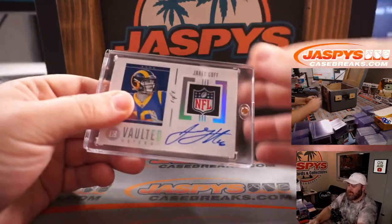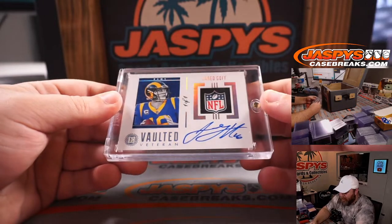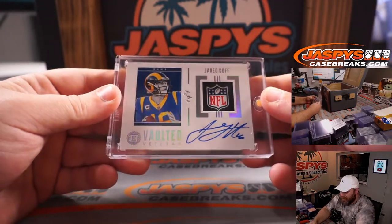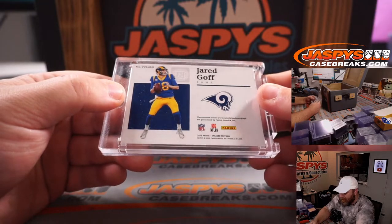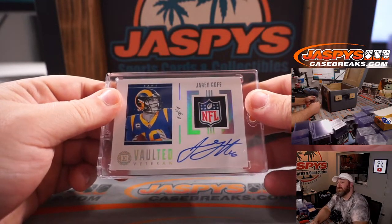First out of the crate is a one-of-one NFL Shield vaulted veteran autograph — Jared Goff, one of one, from 2019 Panini Encased Football. Jared Goff, one-of-one NFL Shield auto. Nice.